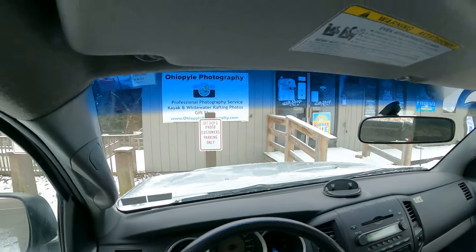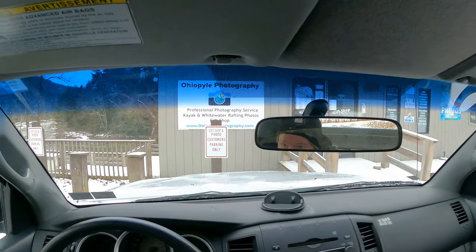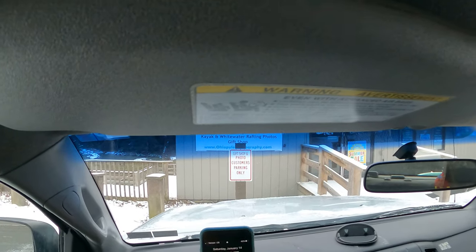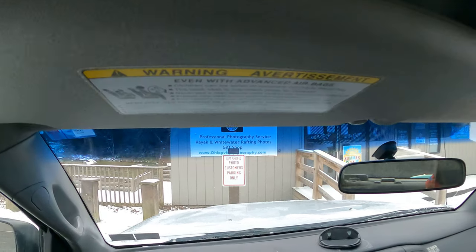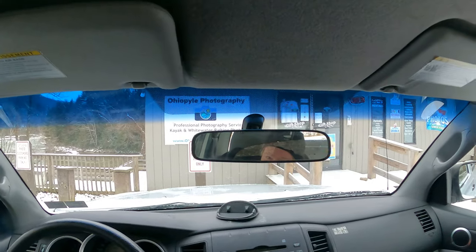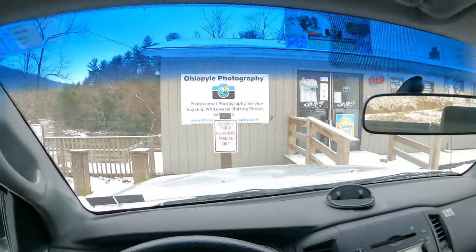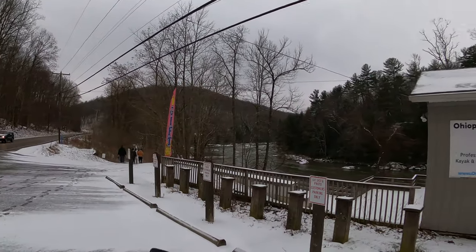Ohio Powell State Park. It's 11:15 a.m., January 14th, Saturday, 2023. We're at the Ohio Powell photography place — I always park here real quick. Each time I come to Ohio Powell, the first stop is right here.